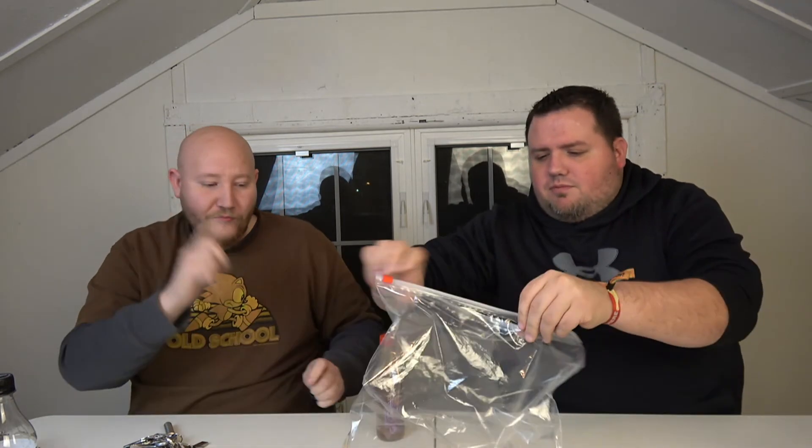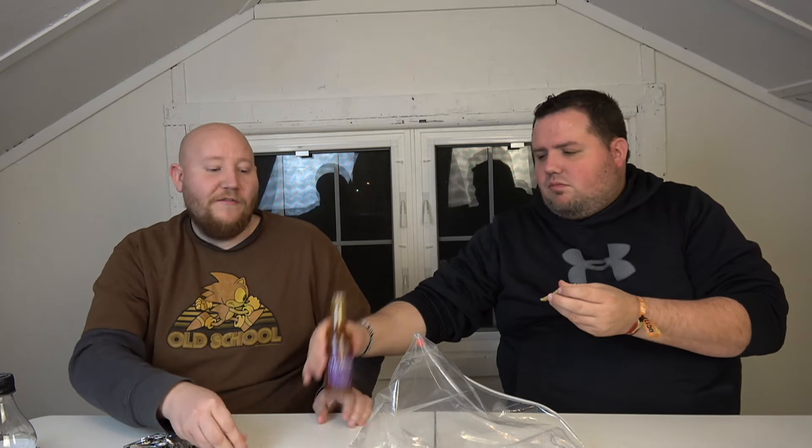That is an interesting flavor. We're gonna try it with some tortilla chips to see if that changes the flavor at all, then give the standard review. It came out a lot better on the chip. It's not bad, it's not hot.